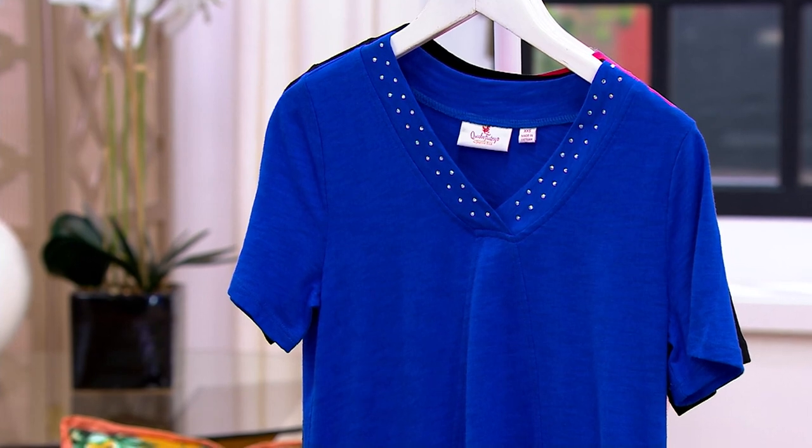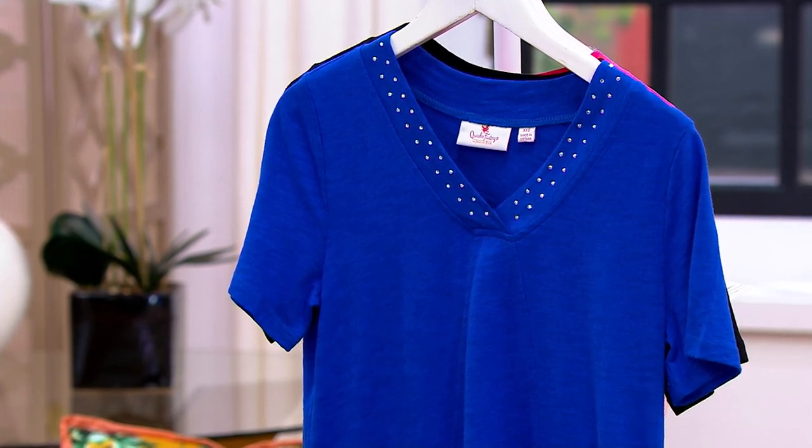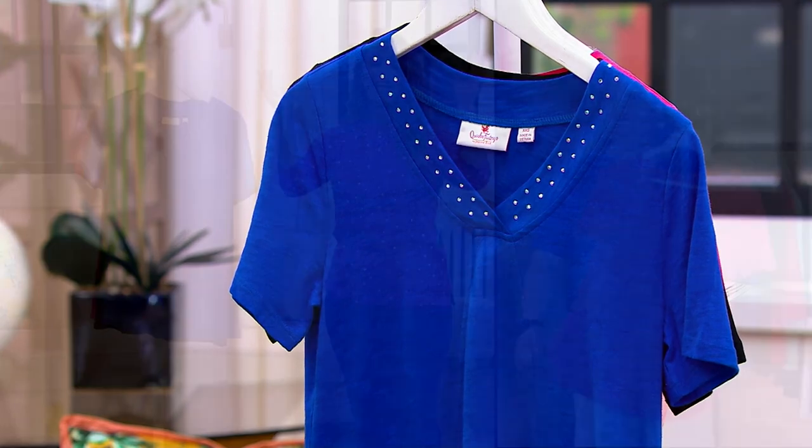This one is 60% cotton, 40% Modal — we're bringing the Modal, absolutely.